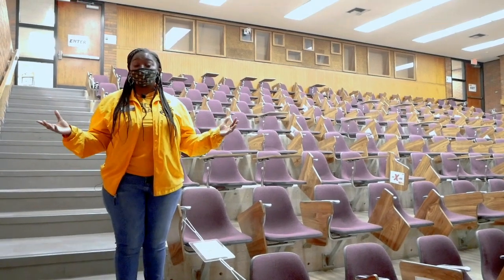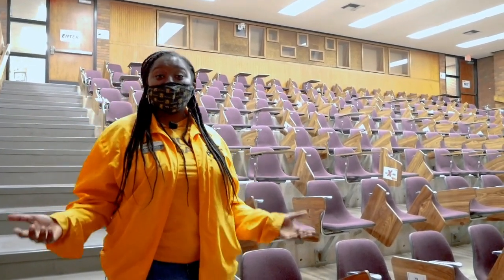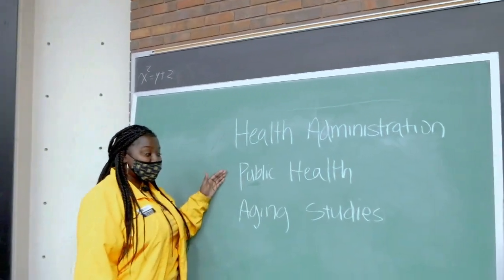Here's one of our lecture halls where some of our courses are taught. Public health students can prepare for higher education and health care. You can also focus on studies such as health administration, public health, or aging studies.